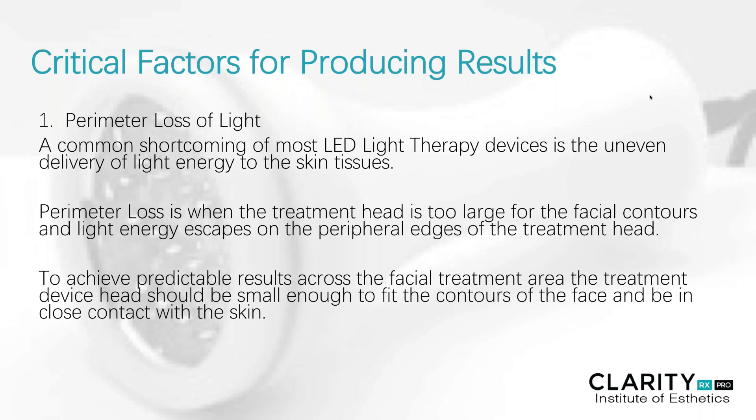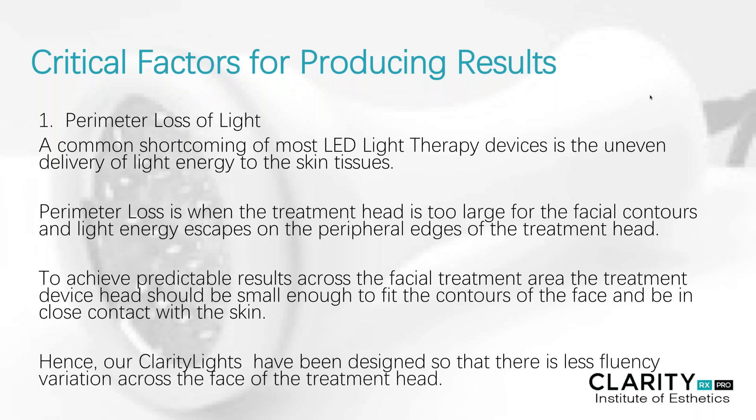To achieve more predictable results across the facial treatment area, the treatment device head should be small enough to fit the contours of the face and be in very close contact with the skin. Our clarity lights have been designed so that there is a very moderate amount and less fluency variation across the face and the treatment head itself, resulting in a much more even producing surface.